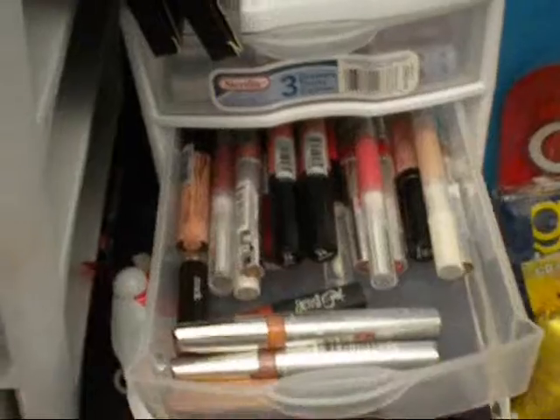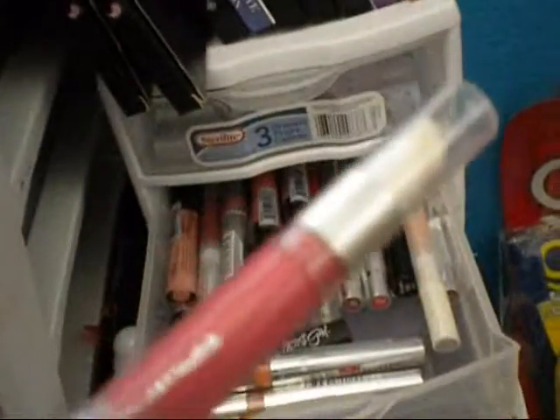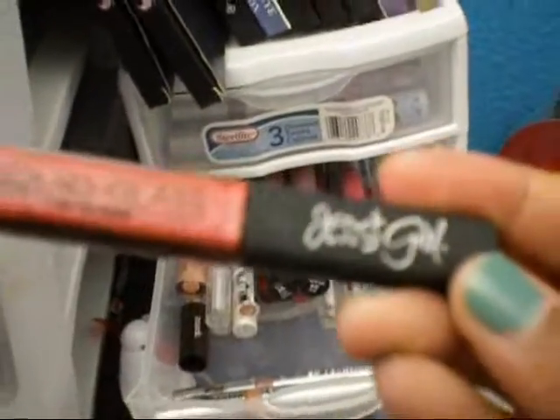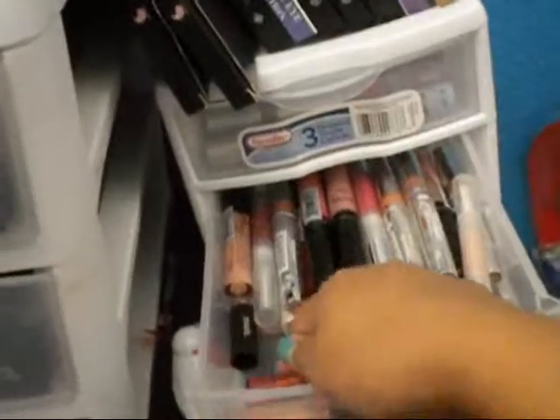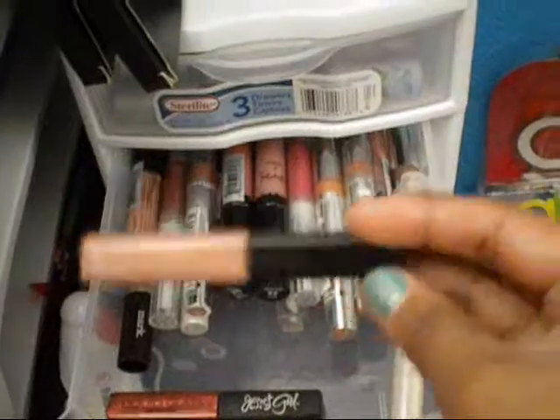And then my NYX ones as well. My second lip drawer is basically my lip glosses — I have my Hyper Sheen liquid lipsticks, NYX lip glosses, my Jessie's Girl lip gloss, my Maybelline ones which I will be giving away in a giveaway, and my Smashbox one.